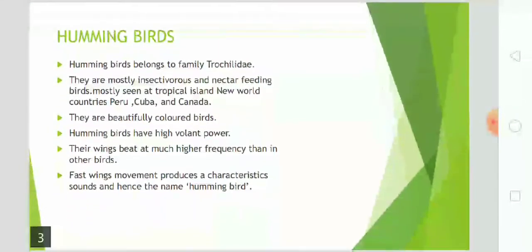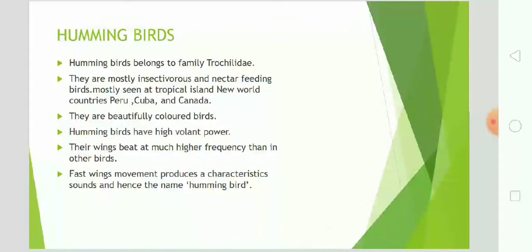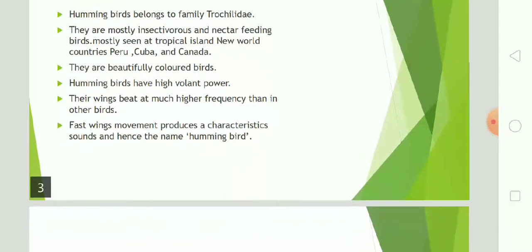Hummingbirds belong to family Trochilidae. They are mostly insectivorous and nectar feeding birds, mostly seen at tropical islands, New World countries, Peru, Cuba, and Canada. They are beautifully colored birds and hummingbirds have high flight power. Their wings beat at a much higher frequency than other birds.